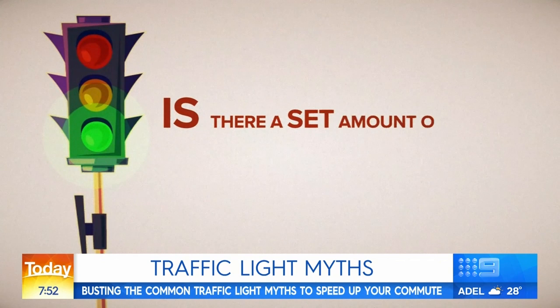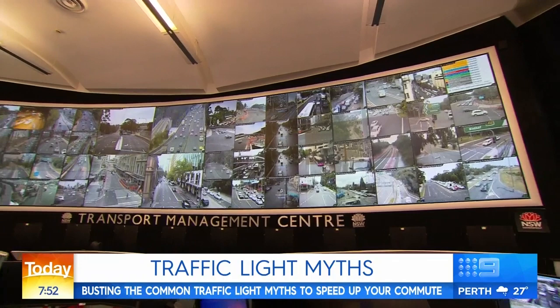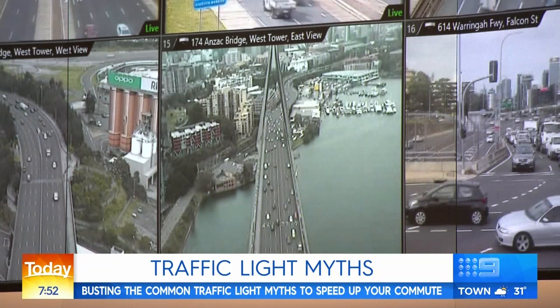Is there a set amount of time lights stay green or red? To answer this, we go inside Sydney's Transport Management Centre where all lights are monitored around the clock. The way traffic lights work in Sydney is that they're actually adaptive — the system constantly measures the amount and density of traffic and adjusts the time the green light is shown depending on traffic demand at any particular location.